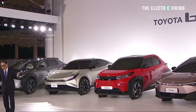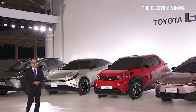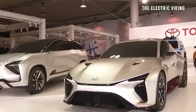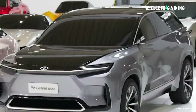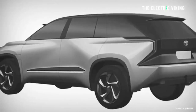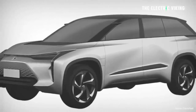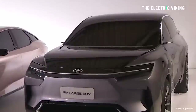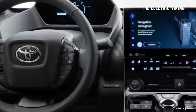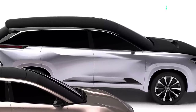The BZ5X was actually previewed by the BZ Large SUV concept in December 2021, sitting beside a Lexus version of the same vehicle. Pretty much what was shown in the concept is the vehicle you'll see in the real world, and it's a really good-looking vehicle. One thing it probably won't get in some markets is the digital mirror — the vehicle uses a digital mirror, similar to some Kia and Hyundai EVs today. In some markets that's legal, in others it's not, depending on which market you're in.